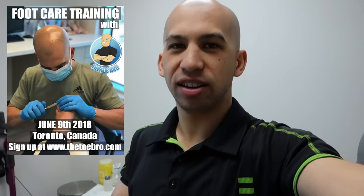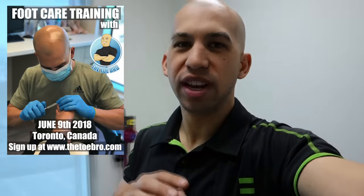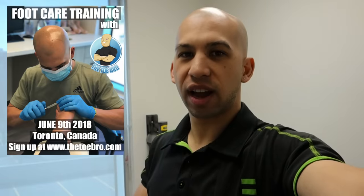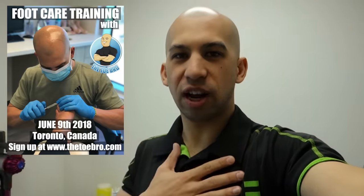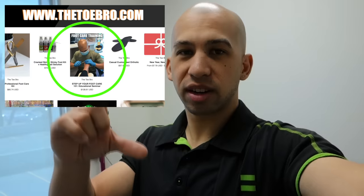You have to wear the right shoes for your foot type. One last thing for you toes out there — I'm doing a seminar in Toronto, Canada, June 9th. I'm only right now having 40 spots available. If you're curious about learning more about foot health, how to provide better service for your clients, whether you're a foot care nurse, pedicurist, or nail technician, I'm here to help. I want to educate you guys and up your skills so you can provide better services for your clients. Go to my website www.thetobro.com. Purchase the product for the seminar and you're good to go. Hope you guys are enjoying foot health month. Tobro out.